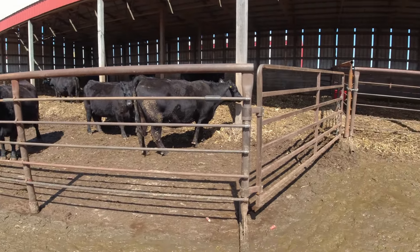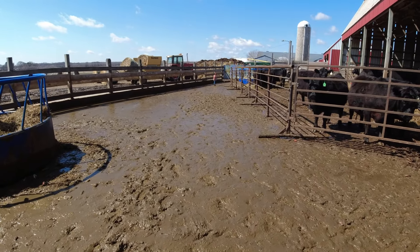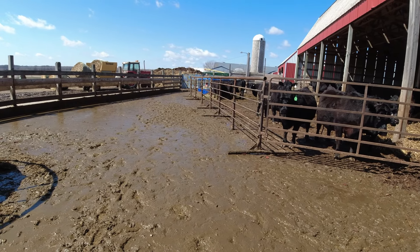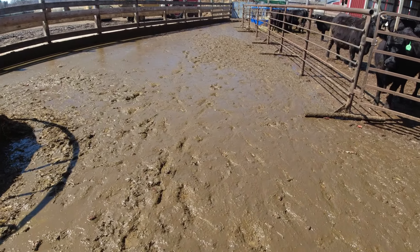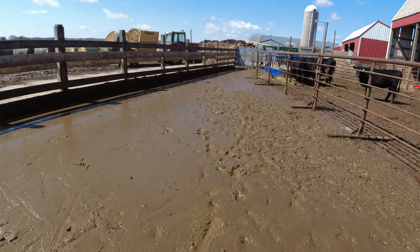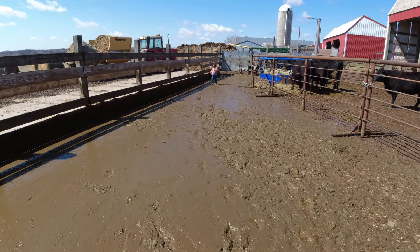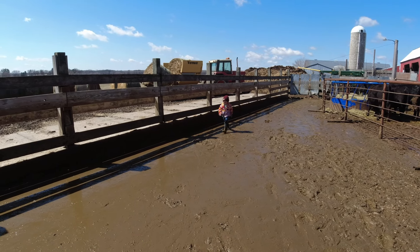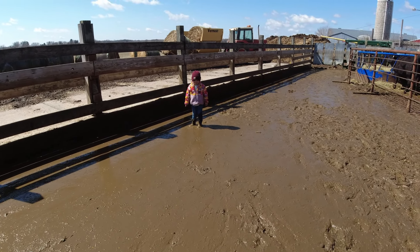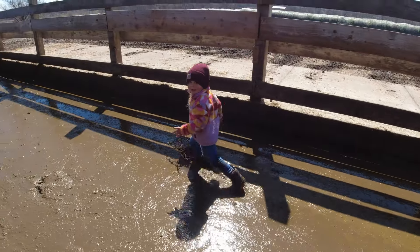Daddy, daddy! Are you running in the crap? What are you doing? This is like liquid gold. What are you gonna do when you fall? Is it fun? It's good for the immune system, right? Yeah.